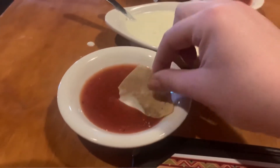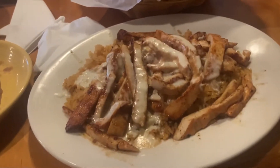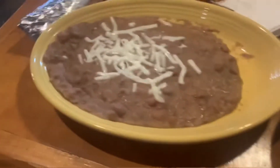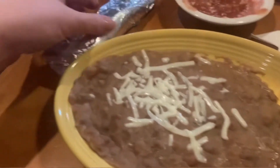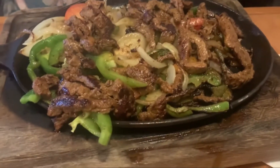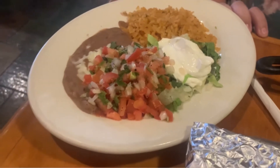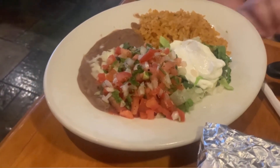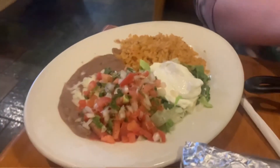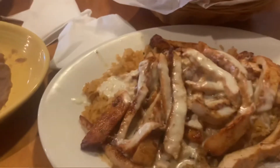Cheese dip and salsa. So I got the pollo con queso — it's chicken strips over rice with cheese dip. I also got a side of refried beans. Mine comes with tortillas. And then my Gulf Coast Gal Pal got smokin' hot amazing fajitas, as well as their side salad — guacamole salad with rice and beans. So we're gonna dig in, I'm so excited.